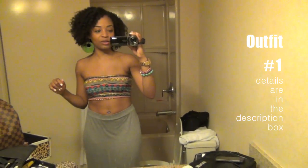Hey guys, it's Vaughn. I'm here in Vegas. I wanted to show you guys my outfits while I'm here. I was actually here yesterday, but I didn't get a chance to film anything, so I'm just going to show you guys today.